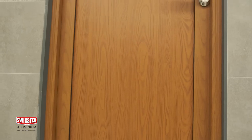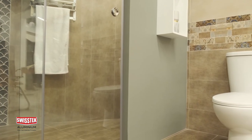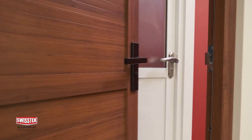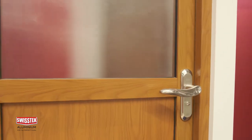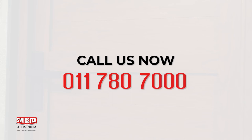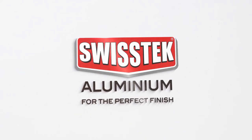As Swiss Tech Aluminium bathroom doors are water resistant, you do not have to spend money on painting or polishing them after installation. To get a stunning high finish to your bathroom, purchase these products from the nearest Lanka Tiles showroom or through a Swiss Tech dealer to get it delivered to your doorstep. For more information, contact 011 780 7000. Swiss Tech Aluminium — for the perfect finish.